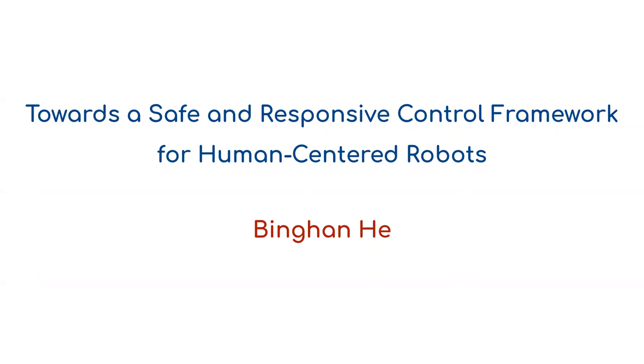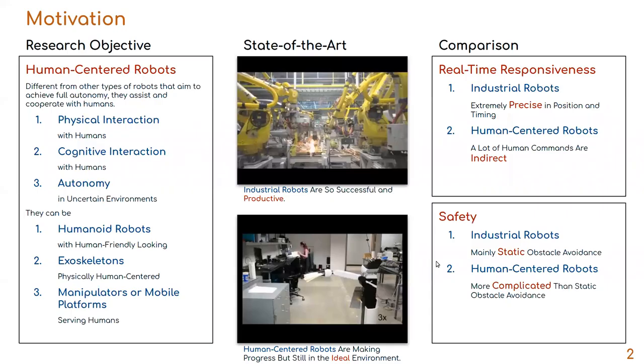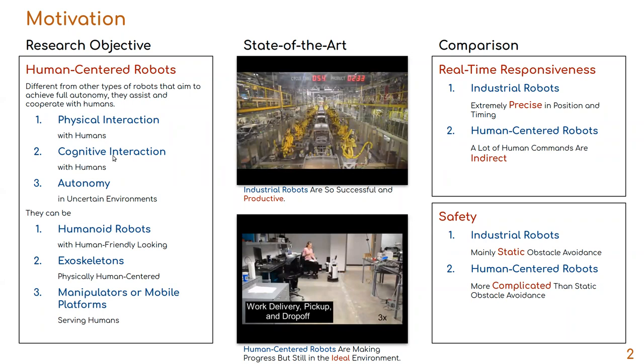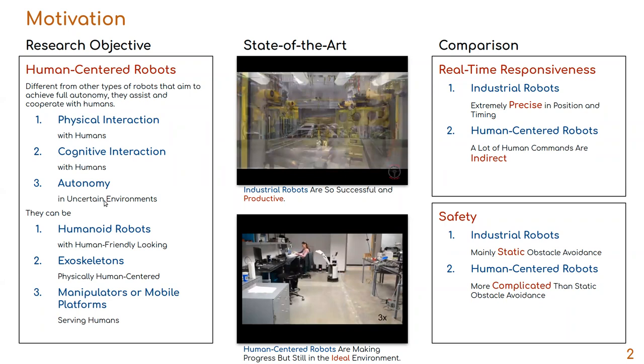I'll go ahead and start my presentation. This is Binghan. Today I'm going to introduce my dissertation on human-centered robots. So first of all, why human-centered robots? Human-centered robots are a specific type of service robot which interact with humans physically or cognitively, trying to assist us with tasks in uncertain environments.